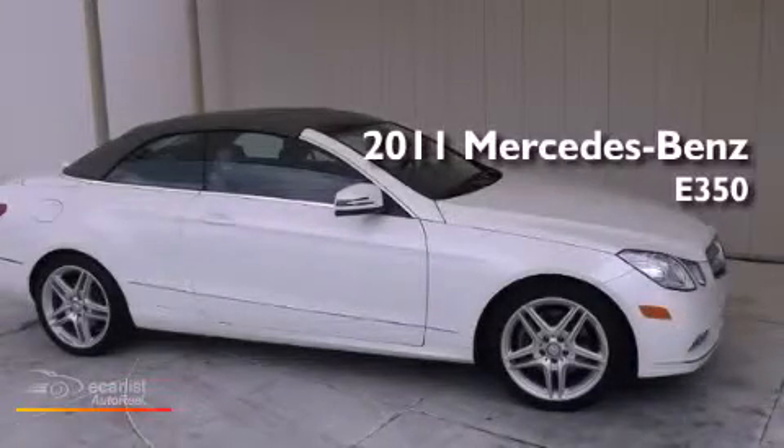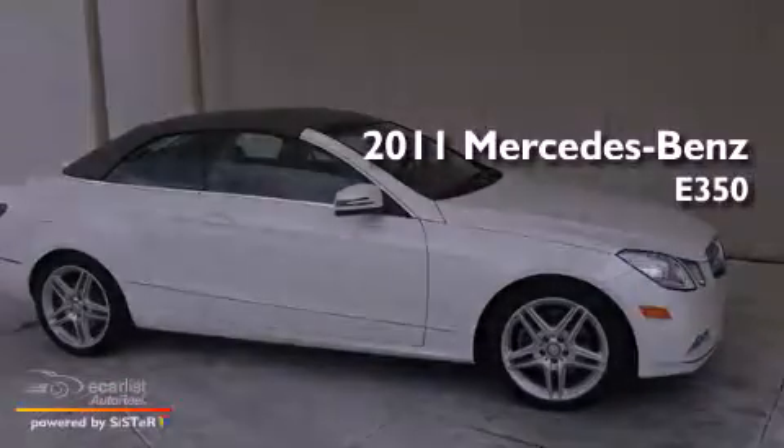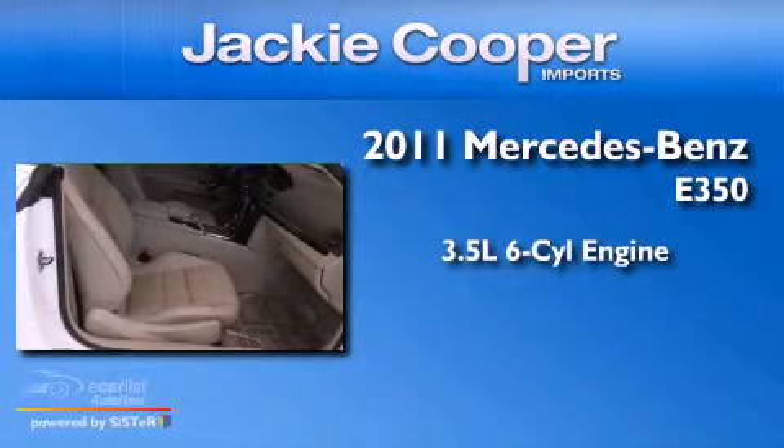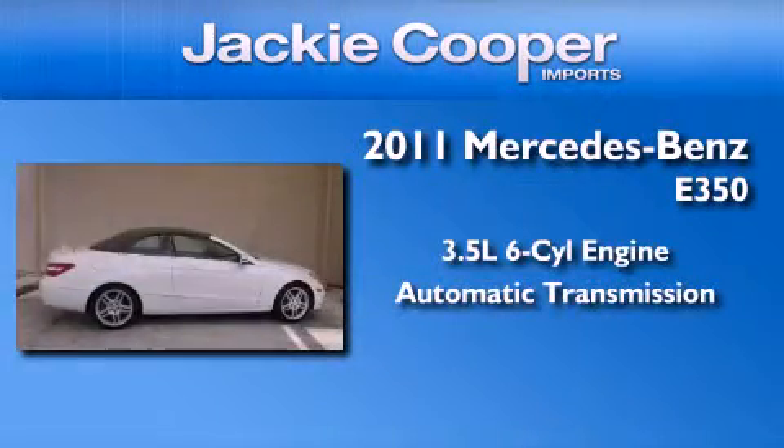This is a certified pre-owned 2011 Mercedes-Benz E350. It has a 3.5-liter six-cylinder engine and an automatic transmission.